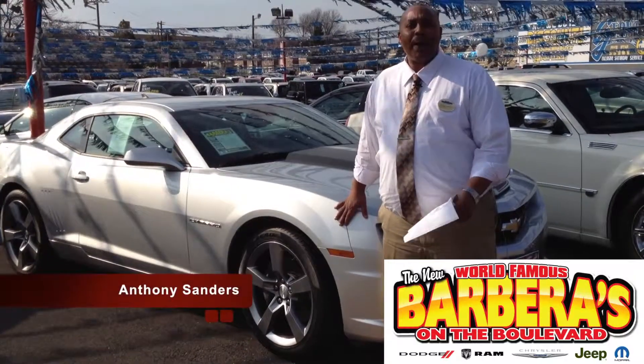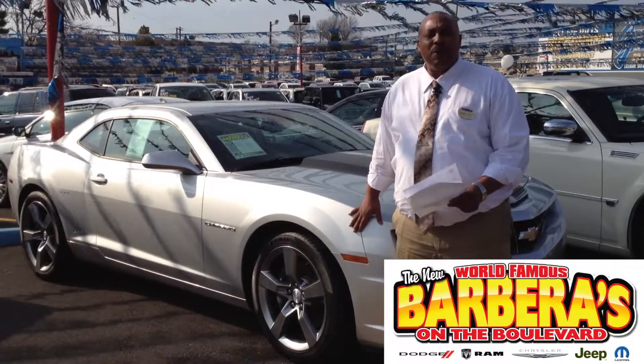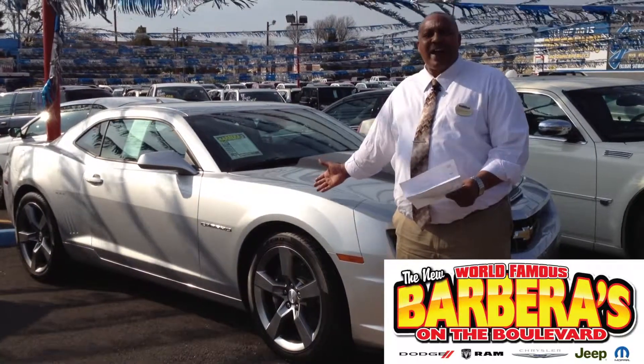Hello, this is Anthony from Barbera's World Famous Autoland. If you're looking for a Chevrolet on the boulevard, we have it right here.